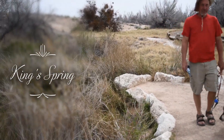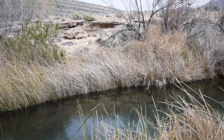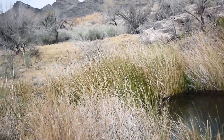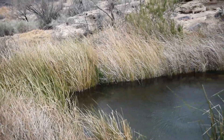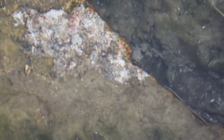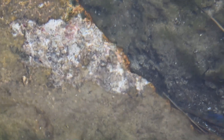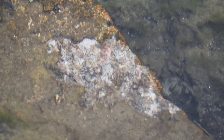This is King's Spring. It's a natural spring in limestone, and there are pupfish in here. We're going to see if we can get a close-up of maybe one. They're neon blue, and there's also just a brown pupfish in here. These are different than the Devil's Hole pupfish, but they're still endangered.